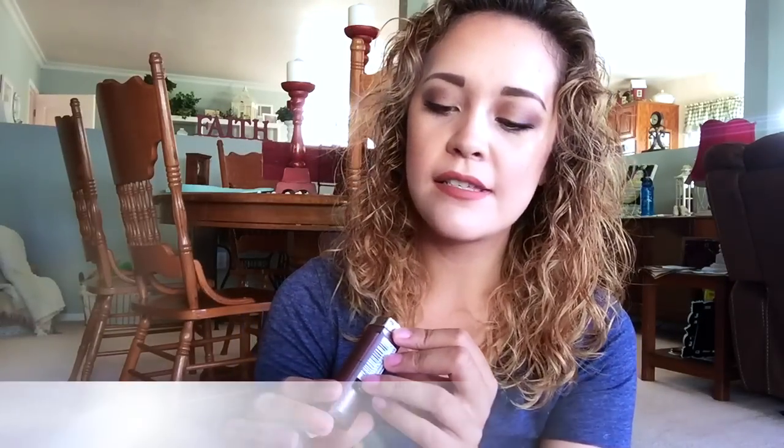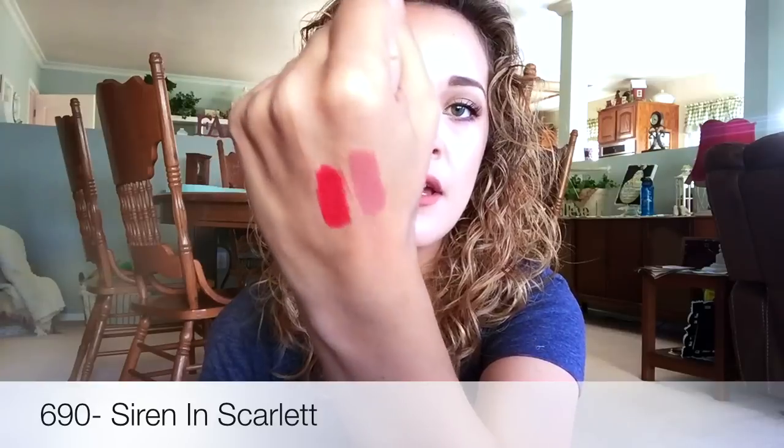The next shade, which is the one she recommended, is 690 Siren in Scarlet. As you can see there, it has more of a pink undertone, but it is beautiful on. It's that beautiful aerial kind of lipstick. And the last one I have is in 695 Divine Wine, and this is just a beautiful deep red vampy shade.